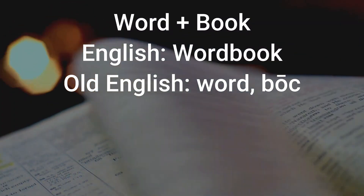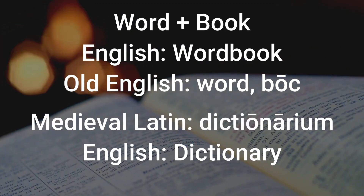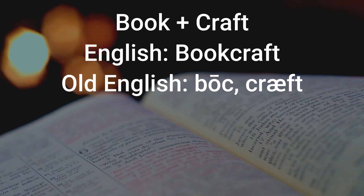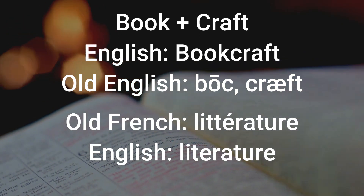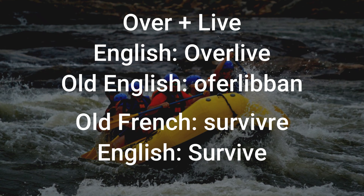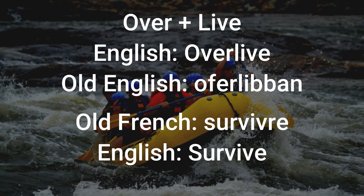A 'word book' versus a dictionary — which makes sense when you think about what a dictionary is. It's a book of words; it's a word book. A 'bookstave' in place of a letter. 'Bookcraft' in place of literature — because what is literature? It's the crafting of books; it's bookcraft. 'Overlive' in the place of survive, where the French borrowing 'survive' happens to literally translate to overlive.